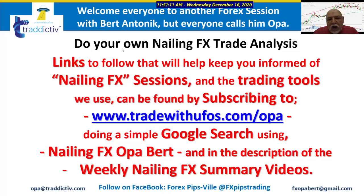But you always have to remember to do your own trade analysis — don't just copy trades. If you have subscribed to www.tradewithufos.com, you will always be updated on when new things are happening. You can also do a Google search using Nailing FX OPA BERT.